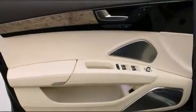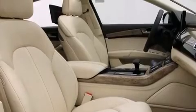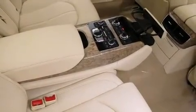Audi ensures the safety and security of its passengers with equipment such as front and rear side impact airbags, anti-whiplash front head restraints, and four-wheel disc brakes with ABS. You'll never lose visibility with rain-sensing wipers, which activate automatically when the drops start to fall.